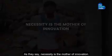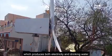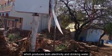As they say, necessity is the mother of innovation — so this young innovator designed a wind turbine behind his house which produces both electricity and drinking water.